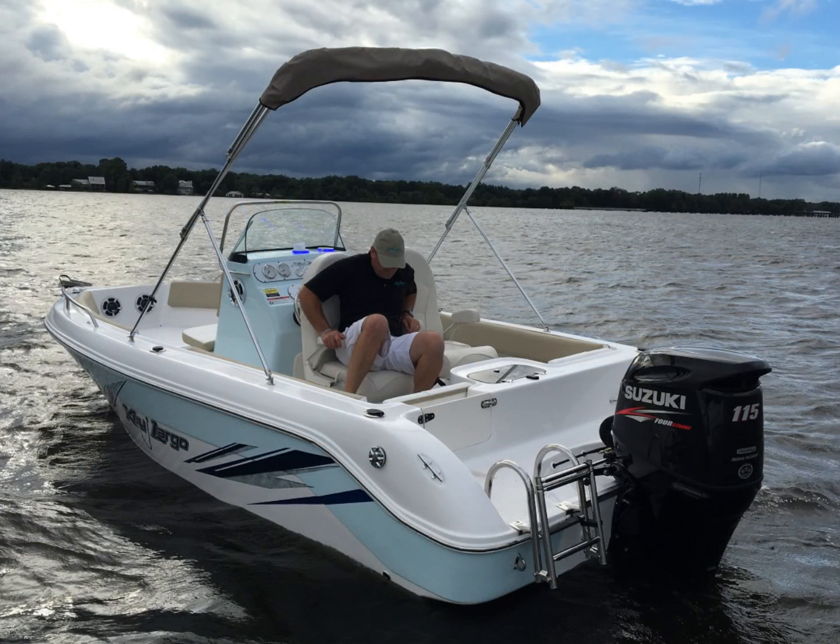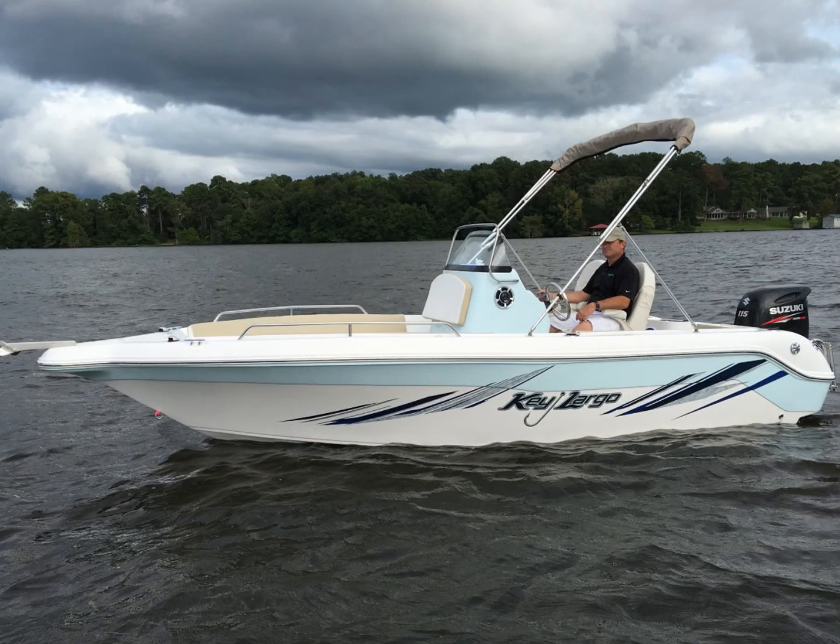The new 2017 Key Largo 216 LX Edition. No matter what you're into, Caravelle's got something for you.